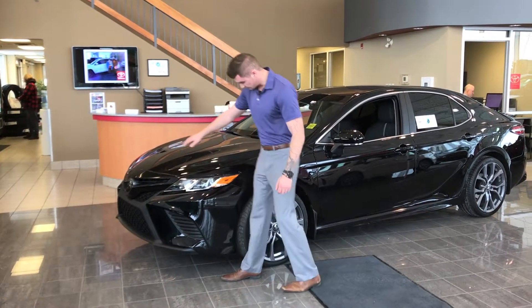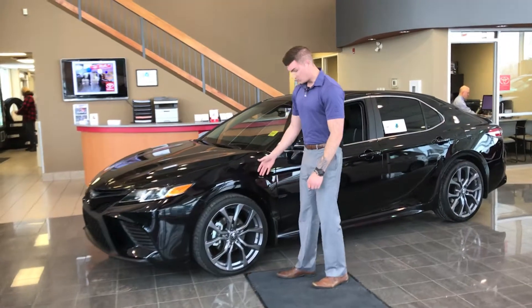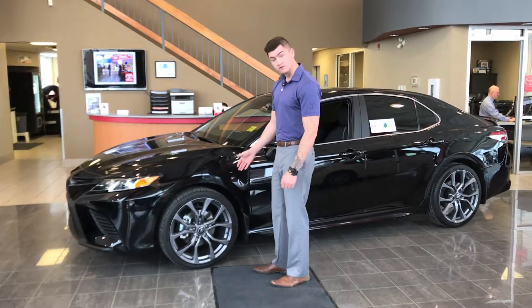They've got some LED lights here, completely redesigned. Here we put on some aftermarket 20-inch wheels from Toyota.